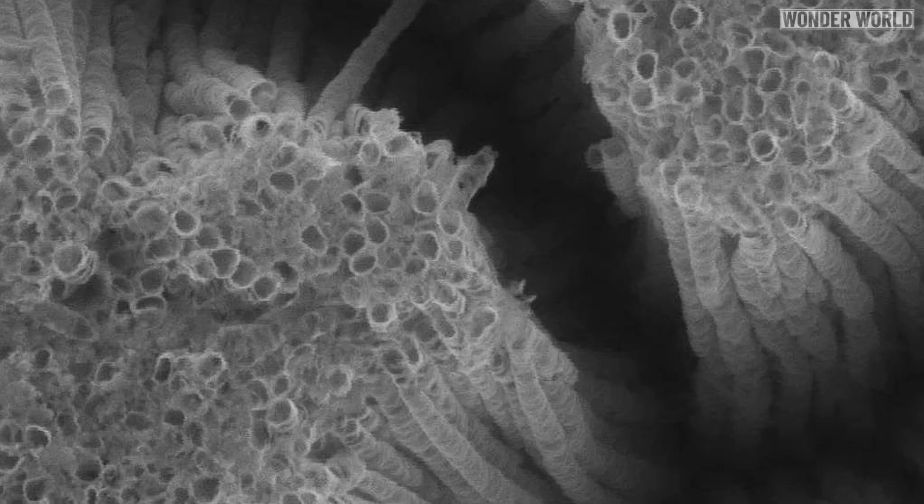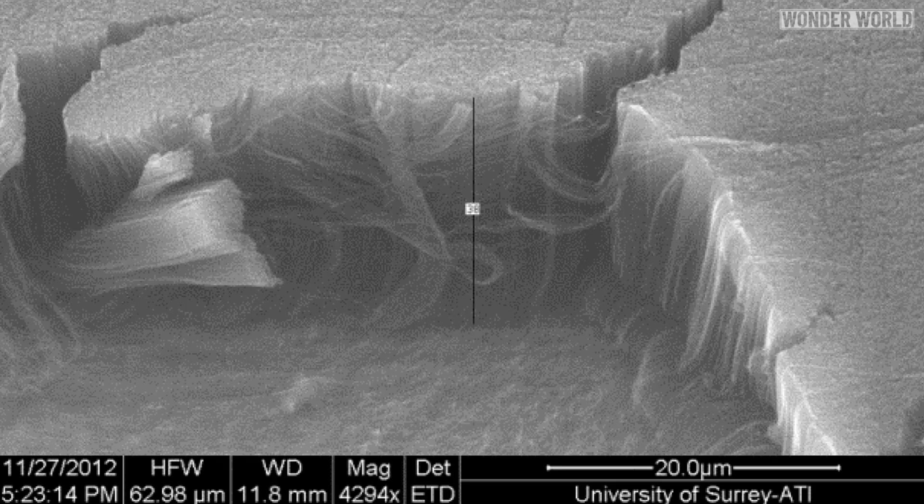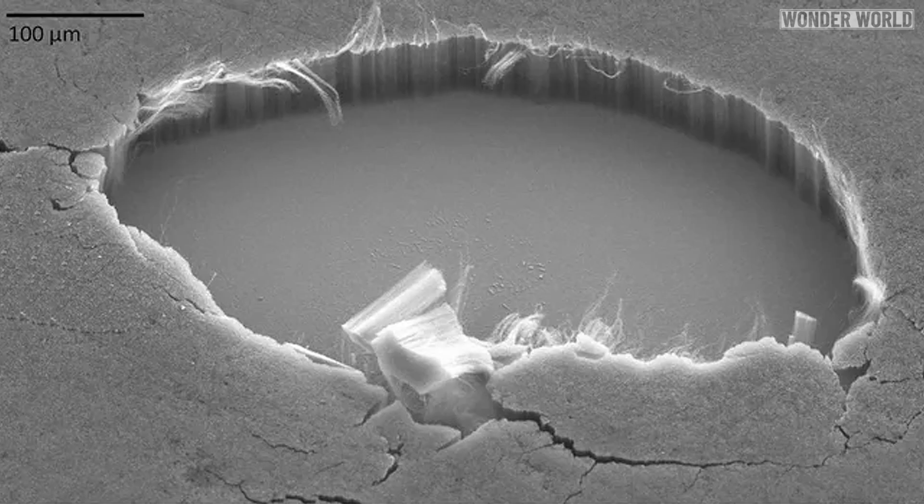Each nanotube is roughly 3,500 times thinner than a human hair. A surface area of 1 square centimetre would contain around 1 billion nanotubes, packed together so tightly that light particles have no space to bounce around and escape.